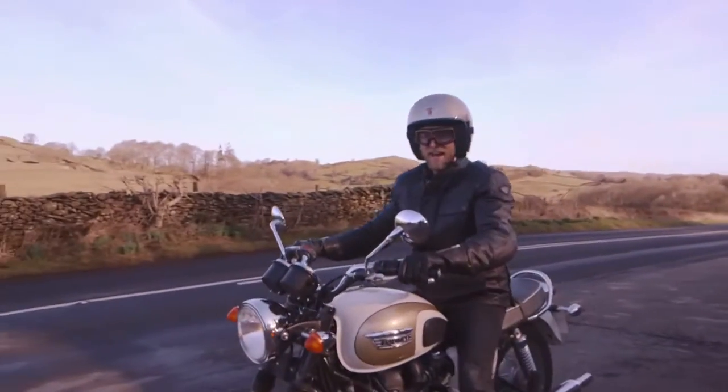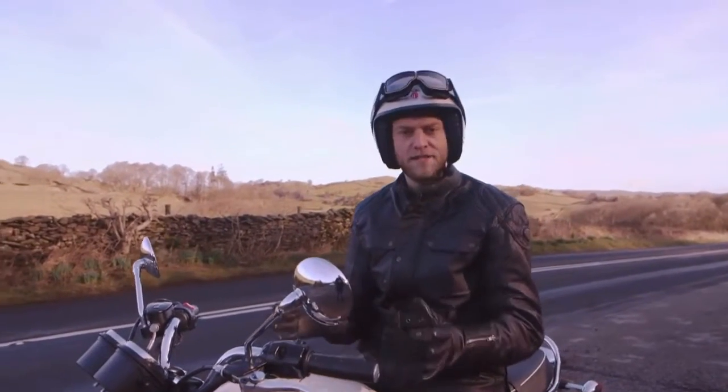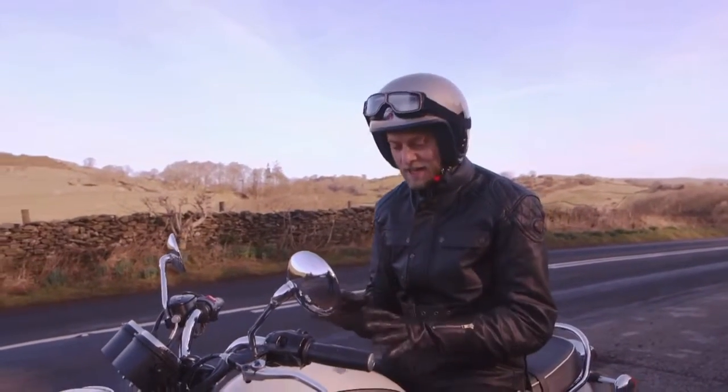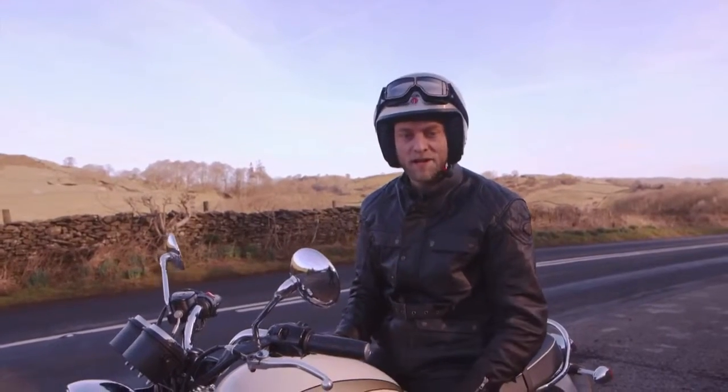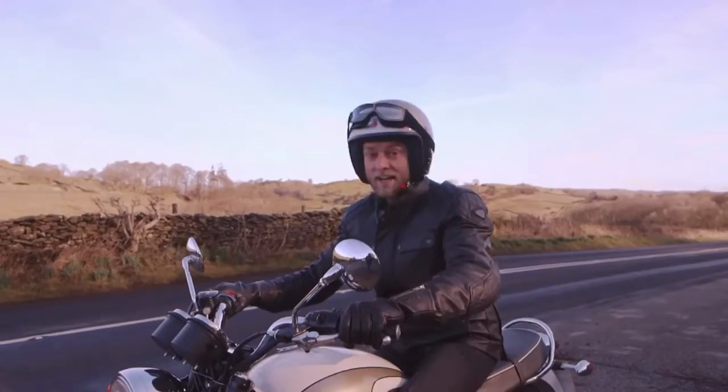In a Sunday afternoon cruising context, this Bonneville is utterly charming. It's effortless to ride and so nostalgic — in fact, all I need now is the smell of Castrol R. You could quite easily fall in love with a bike like this, and who could blame you?